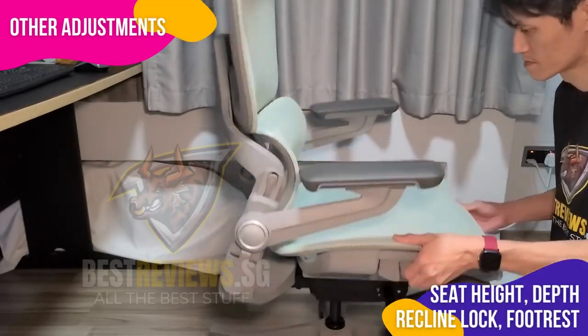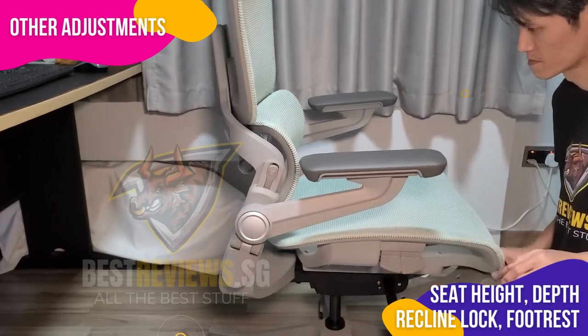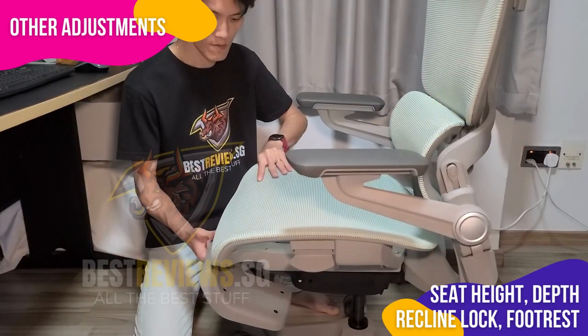Using the tap button on the right, you can raise or lower the chair as well as alter the seat depth. The tap button on the left side controls the backrest's ability to recline. Finally, the built-in footrest can also be retracted.